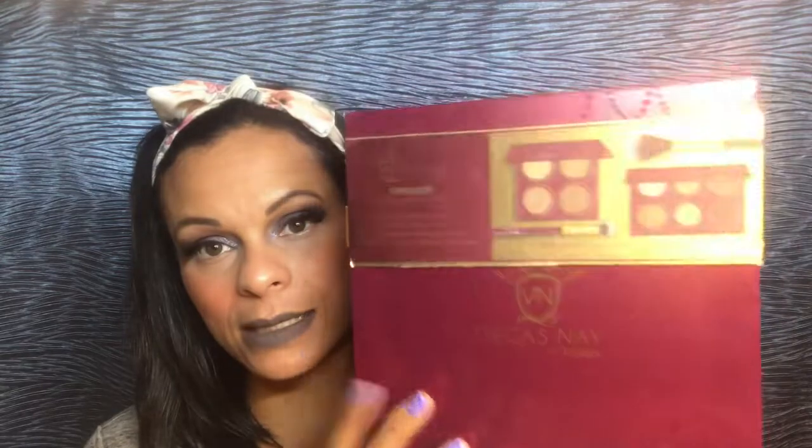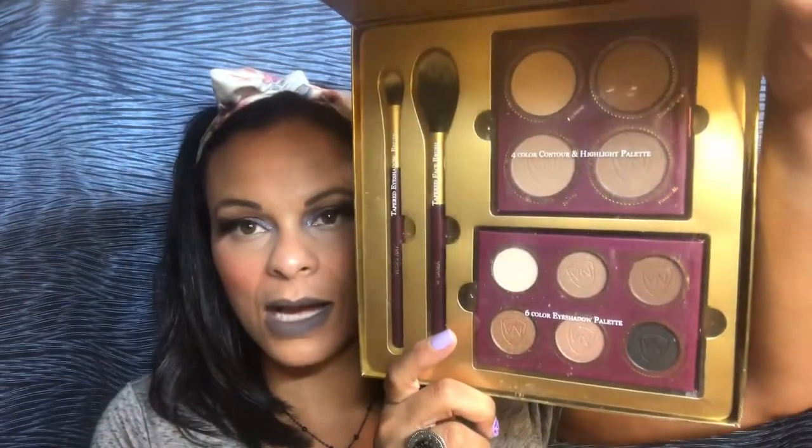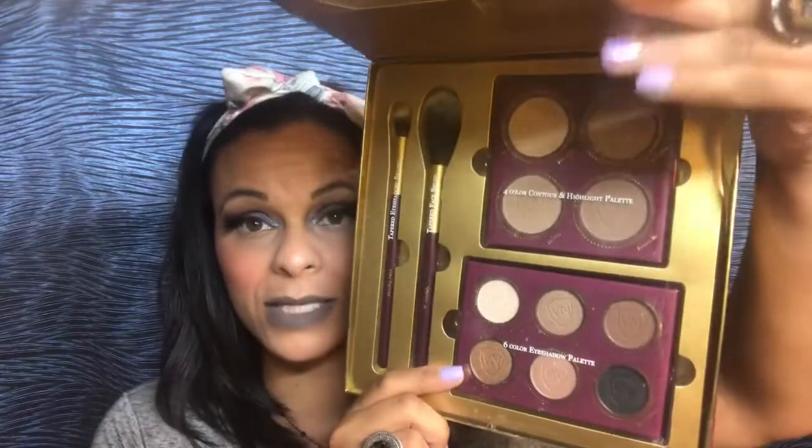Last but not least, I picked up another Profusion set — I think it's called Lamia or something. I did a first impressions video on the last Profusion set, which was a Vegas Nay collab. The brushes in that set were amazing, the eye palette was amazing, and the face palette was amazing. These brushes look great too, so I'm looking forward to using this one.